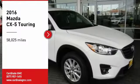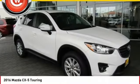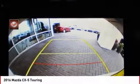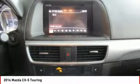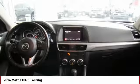Stop by and take a look at the 2016 CX-5. With its fuel-efficient engine, engaging driving experience, and daring styling, the Mazda CX-5 is a good choice for those seeking a sporty yet thrifty crossover SUV.